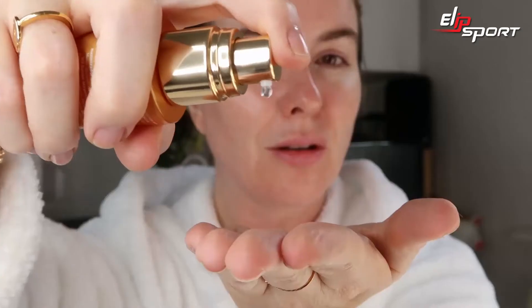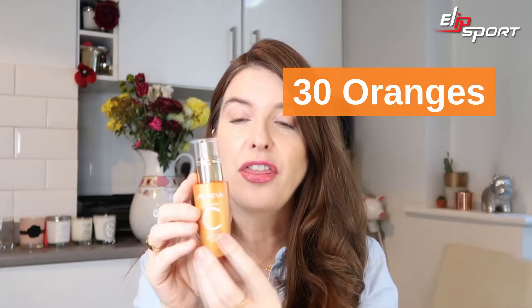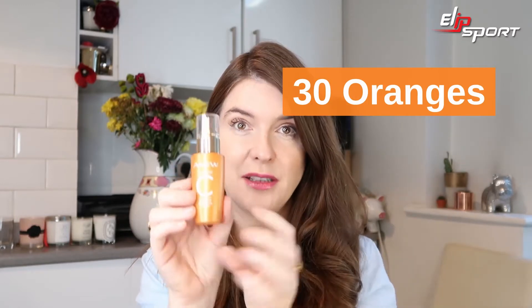Although Vitamin C is a bit of a wonder ingredient and it is amazing, it does have a downfall and that is it's not very stable. So in response to that, the Avon scientists have created a really super stable, super potent formula and you can be assured that the first drop of serum is as potent as the last drop — and the same for the capsules as well. Actually this bottle contains the equivalent of 30 oranges worth of potent Vitamin C serum.